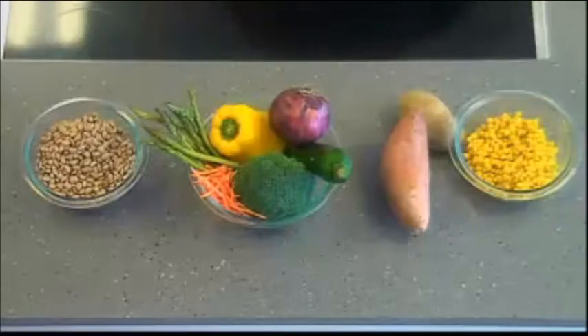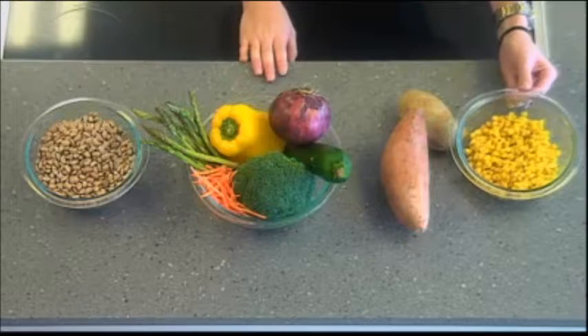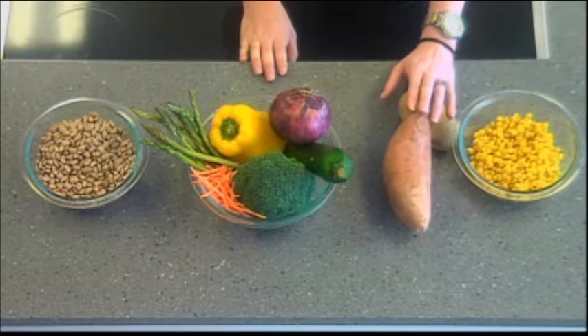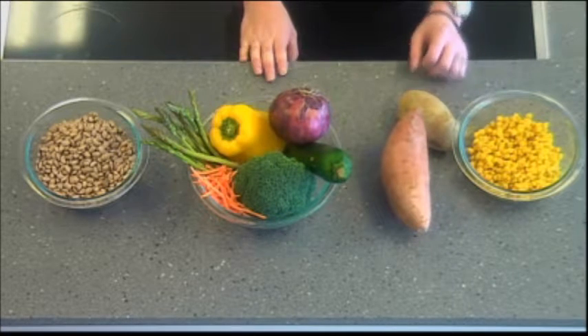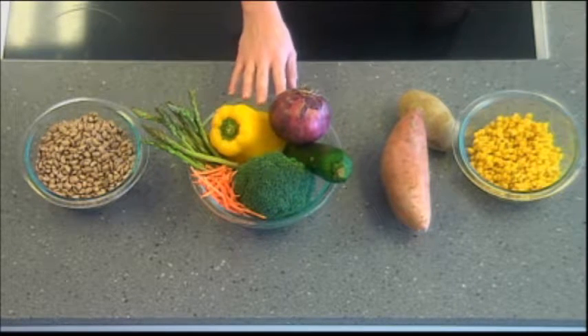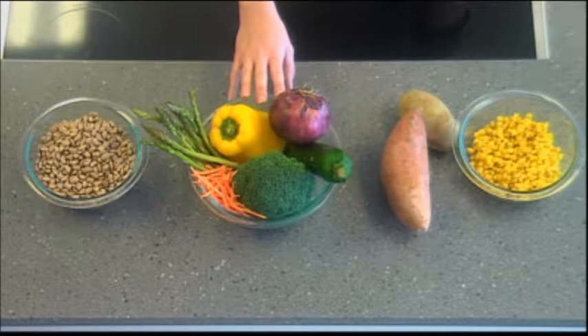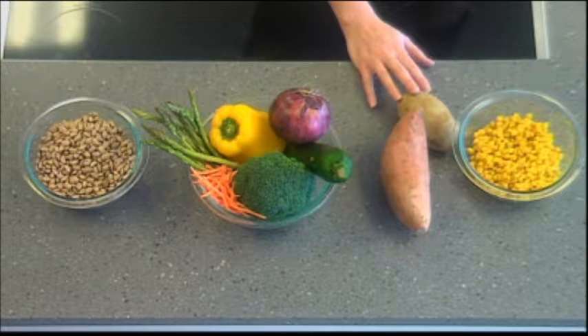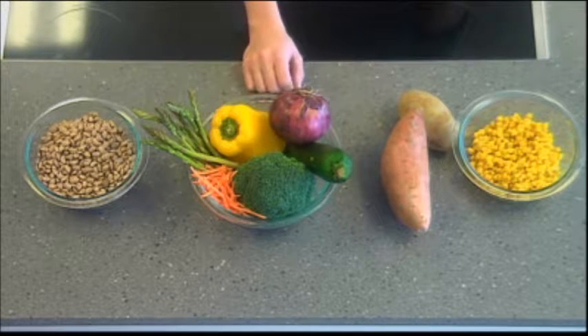Let's take a look at those vegetables. Corn is actually considered a starchy vegetable. Potatoes and peas — green peas that are not pictured here — are considered starchy as well. This bowl contains lots of other vegetables that we consider non-starchy. Really, it's any other vegetable besides potato, peas, and corn that falls into your non-starchy.